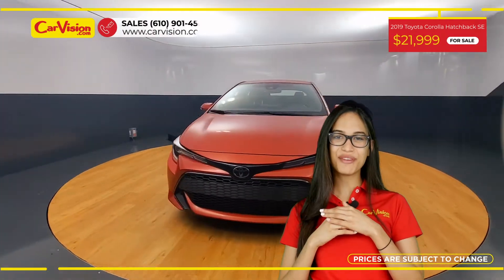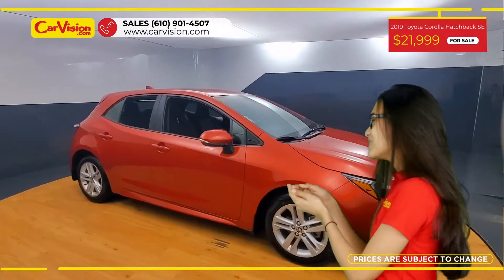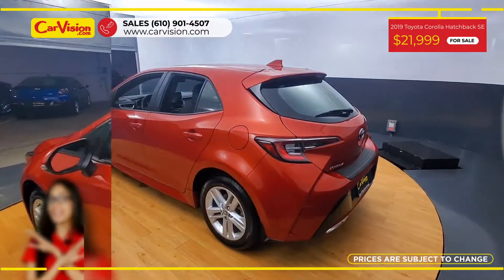Hi everyone, this is Rai from CarVision and I'm glad to present you with your next vehicle. This gorgeous 2019 Toyota Corolla hatchback has 35,000 miles and an excellent price.